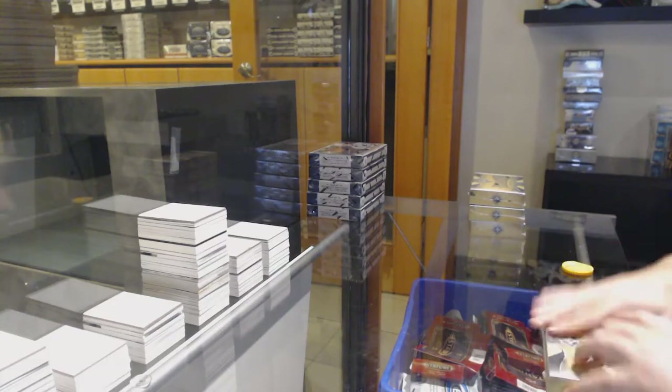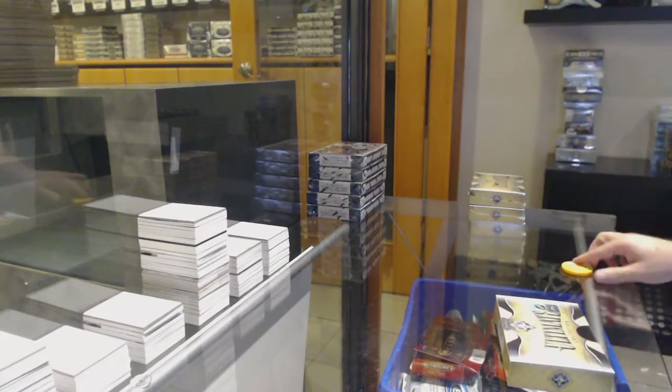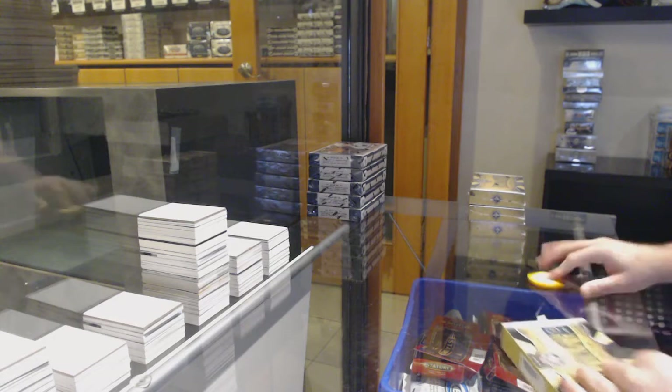Here we go — $12,510. We've got the ultimate four-box break.